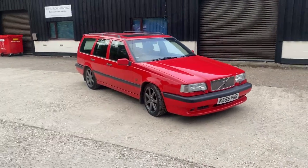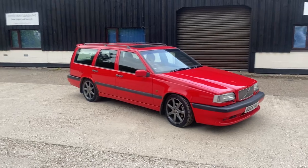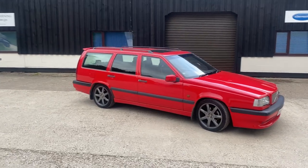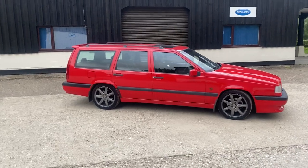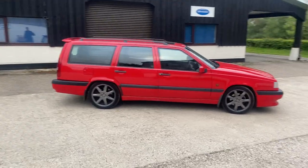It was imported into the UK in 2019 and it had about 50,000 miles on it when it came over — clearly in immaculate condition, because it still is.